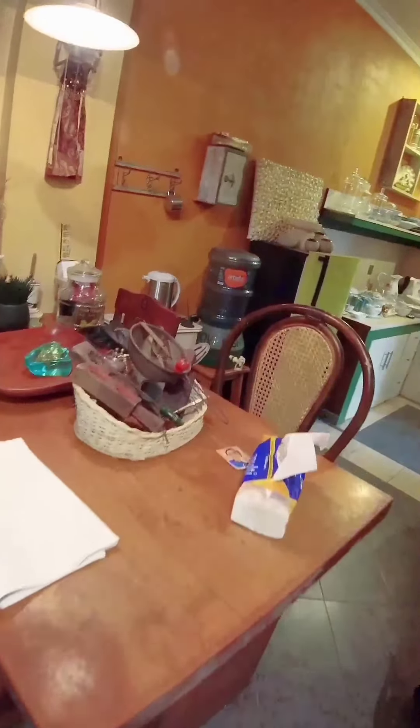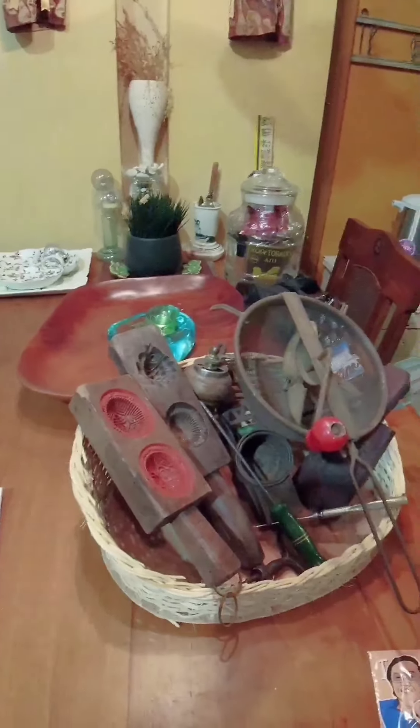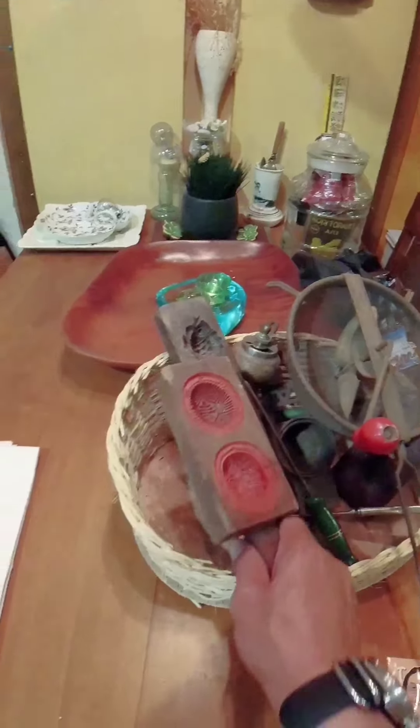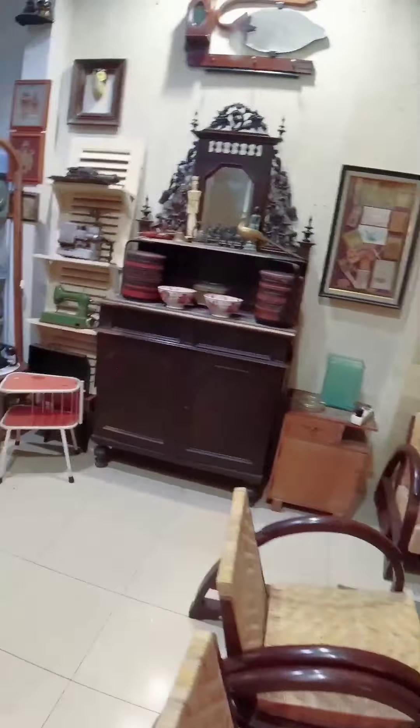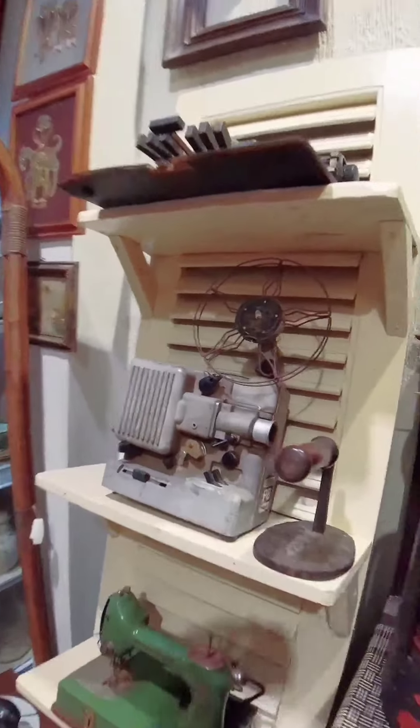Dokumen-dokumen, oh ini album - album foto. Cuman ini udah kayaknya jangan dah, nanti paguri. Ini alat-alat masak, cetakan kue. Documents and a photo album here. Also some cooking tools - cake molds.